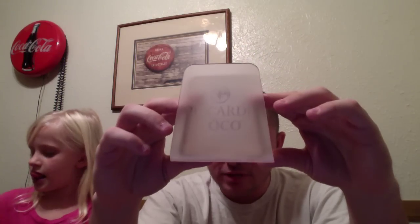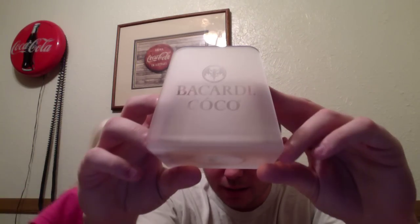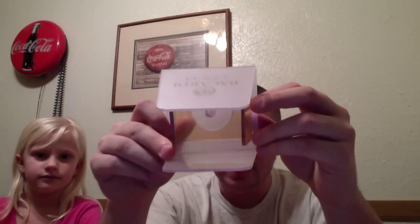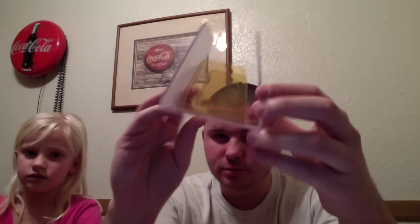The next item we have is a Bacardi advertisement — it says COCO at the bottom. I'm not sure if this was a candle holder with a tea light, just a light-up display, or if a small sample bottle was in there. But for $0.50, couldn't pass that up. We also have a Bacardi football glass for $0.50 — these were out of the little gift sets when you buy the Bacardi. You can't pass that up for $0.50.